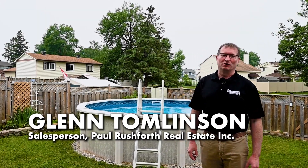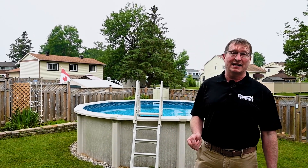Hi there. Glenn Tomlinson here with Paul Rushforth Real Estate. Today we're at 289 Mockingbird in Chatelaine Village, Orleans. We're at a three-bedroom, two-bathroom, semi-detached.